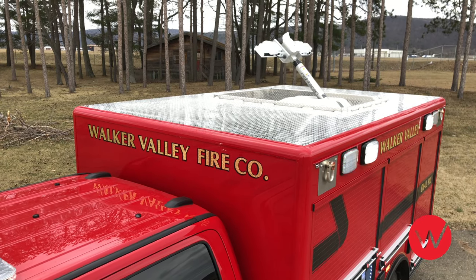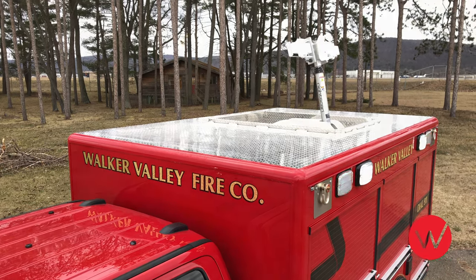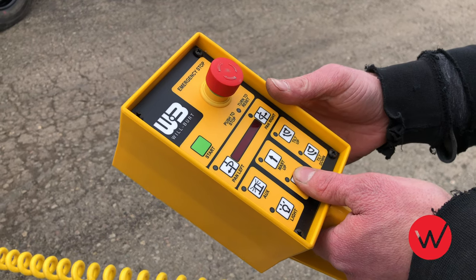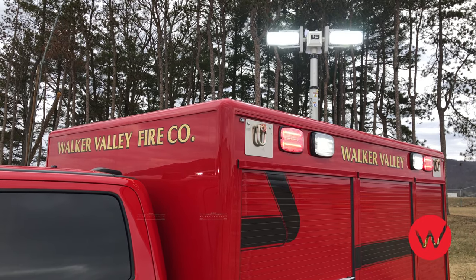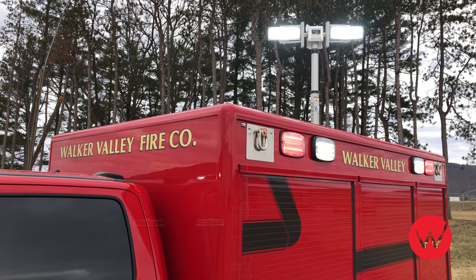The Walker Valley Rescue includes a roof-mounted light tower. This light tower is recess mounted into the roof to provide protection from overhead obstructions. The light tower is operated by using a tethered controller that is stored in the front compartment on the street side of the vehicle.